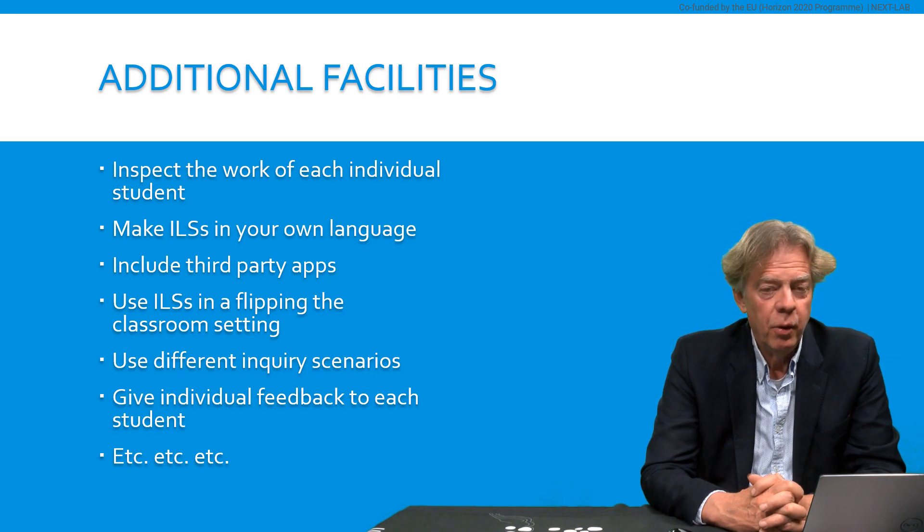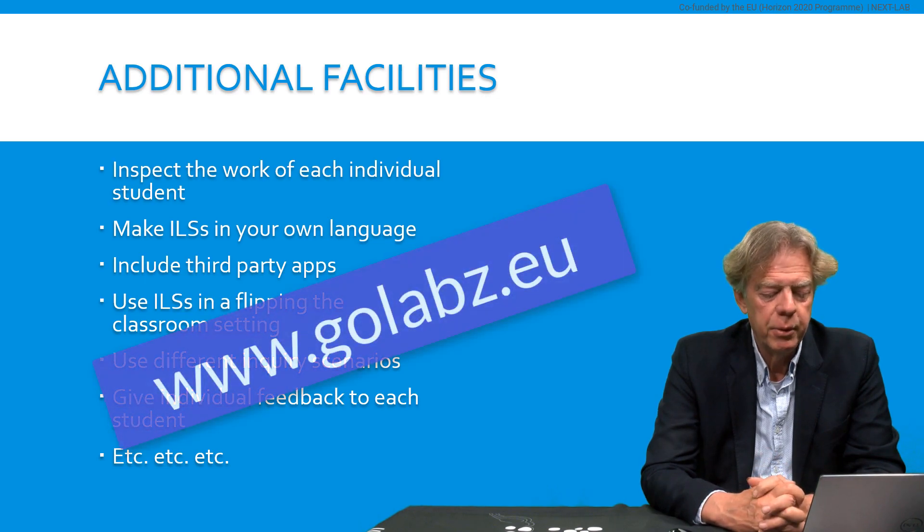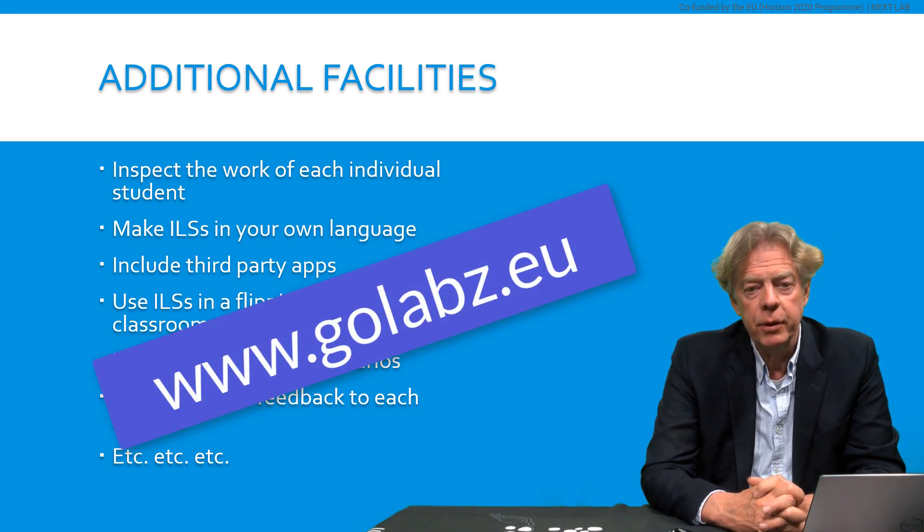So I would like to encourage you to have a look at www.golabs.eu. Find a lab that suits your class. Try to create your own inquiry learning space. Maybe do that together with colleagues. And if you are very successful, also offer that one for sharing with the international community of science teachers using GoLab. Thank you.